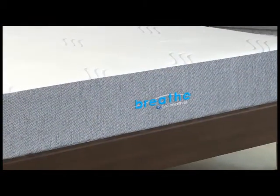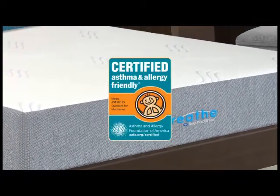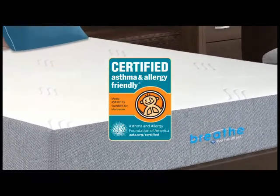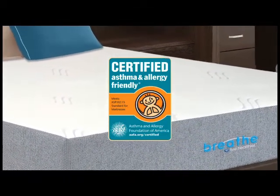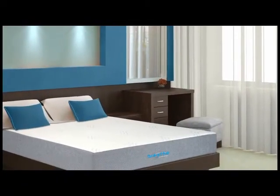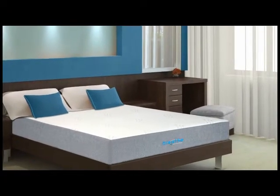BREATHE is totally unique, with tremendous credibility from the medical community and fully certified by the Asthma and Allergy Foundation of America. BREATHE is the first mattress of its kind in the world. Every component in the BREATHE mattress is independently tested for longevity and allergy and asthma friendly benefits.